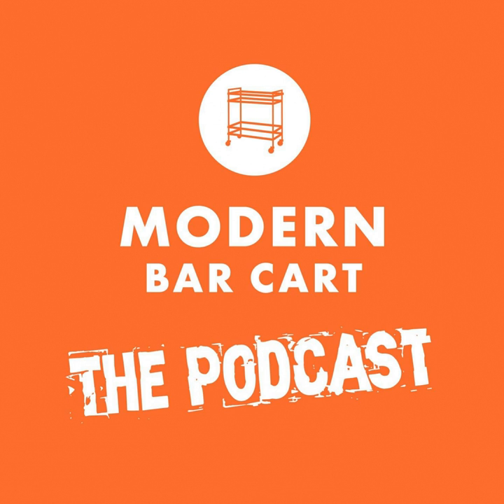Welcome to the Modern Bar Cart podcast. I'm your host and Modern Bar Cart CEO, Eric Koslick. Thanks for joining me for another excellent interview episode.